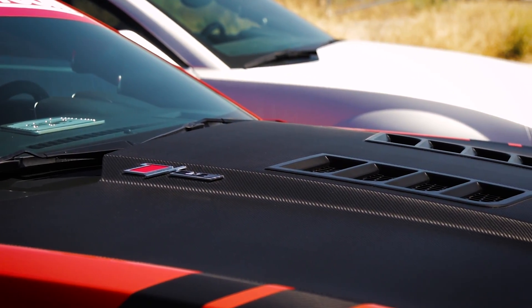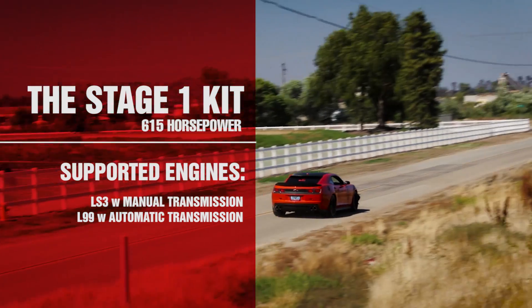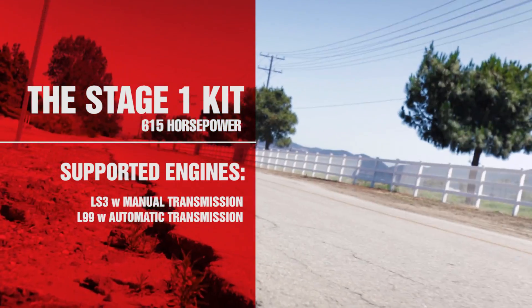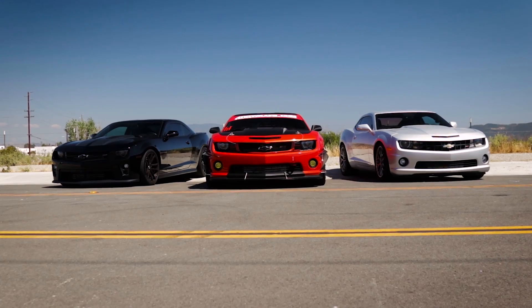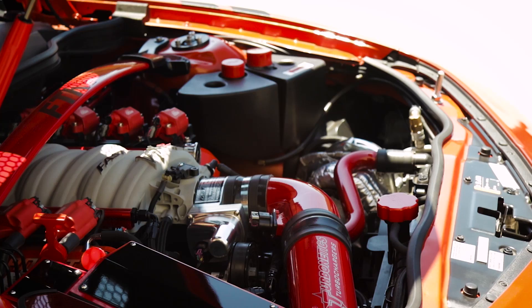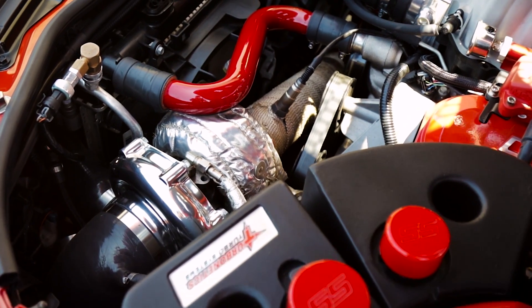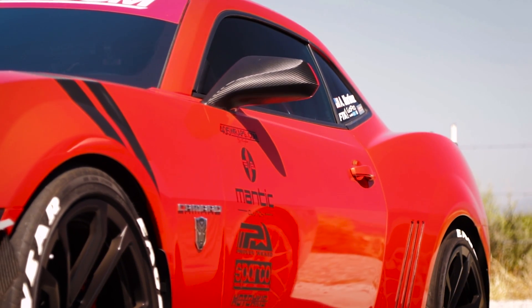The original 50 state street legal Turbonetics Camaro system is rated at 615 crank horsepower and is available for both manual transmission LS3 powered cars and for automatics with the L99 engine. The system retains factory air conditioning and all of the Camaro's original equipment and mounts to existing factory locations. It installs in 12 to 15 hours and is backed by Turbonetics' No Fault No Hassle 1 Year Warranty.